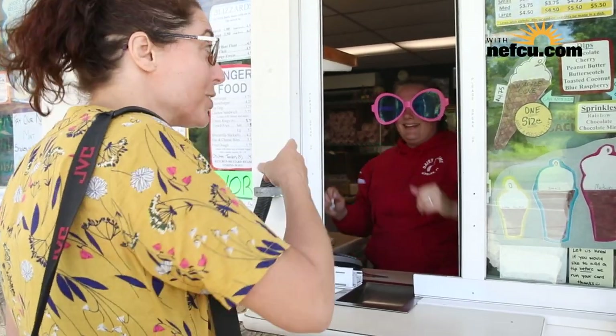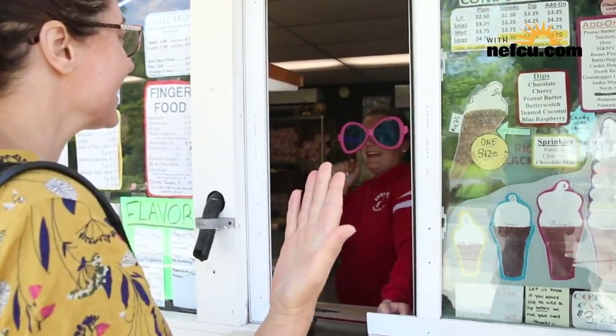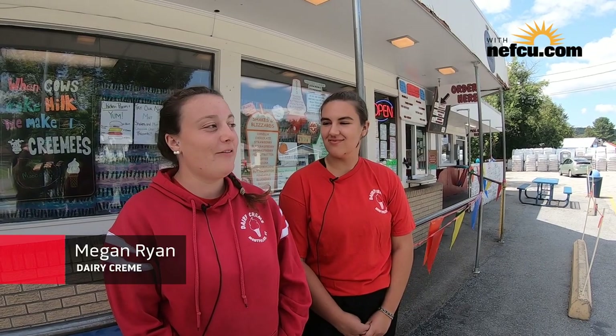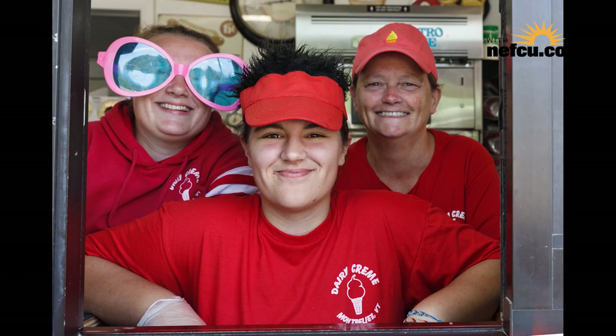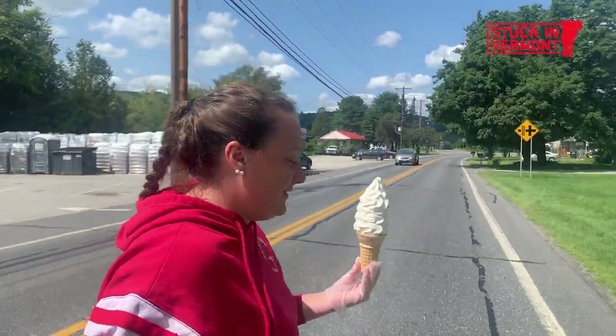Cliff Dodge and his family have run the Dairy Cream for 24 years, and since they are camera shy we talked to their employees Megan and Abby, who both grew up visiting the Dairy Cream. Cliff has owned this for 24 years — it's very family oriented, so we have a lot of regulars, a lot of people who have been coming here for 20 plus years.